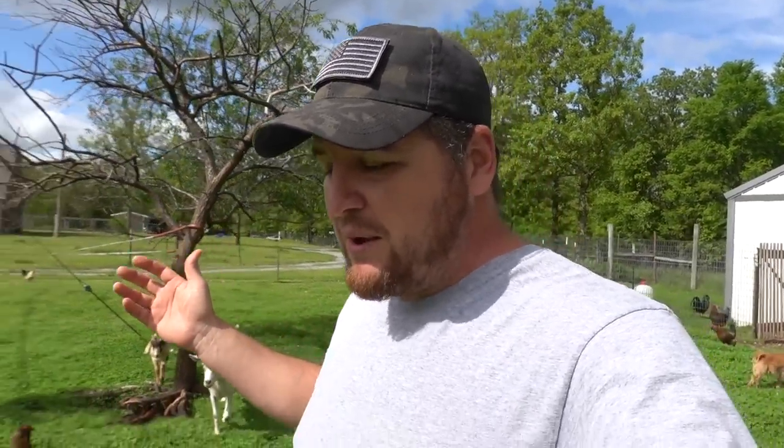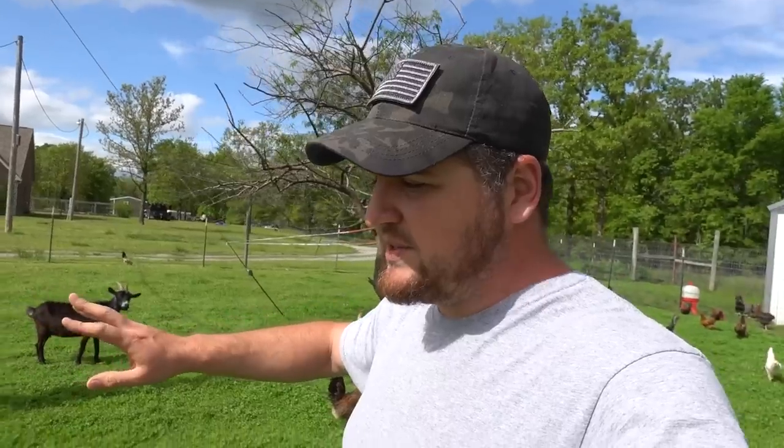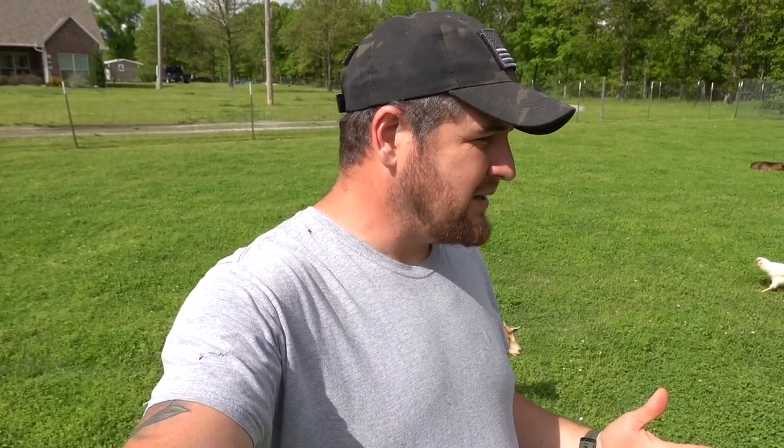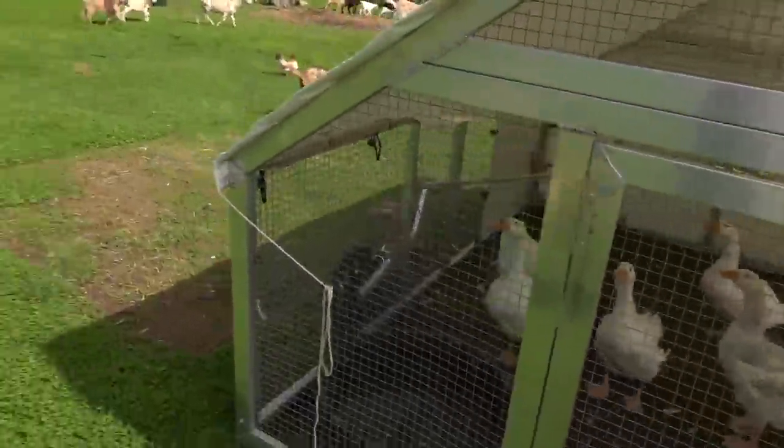We've been talking about downsizing goats. We've got a friend coming tomorrow and we're going to do some trading. We're going to be getting some animals that we have never raised before — something totally different that I am so unsure about. Sometimes jumping into raising animals you've never had or never really been around is kind of a scary thing, but I think it'll be all right.